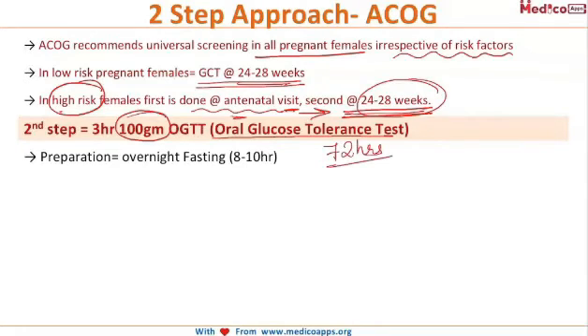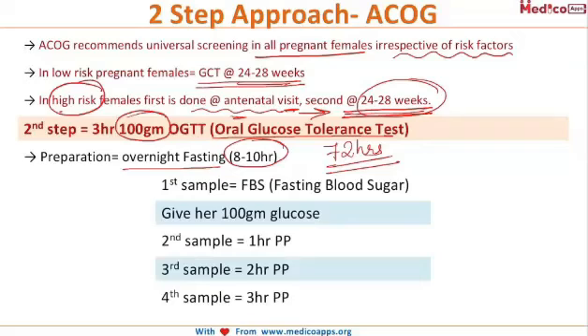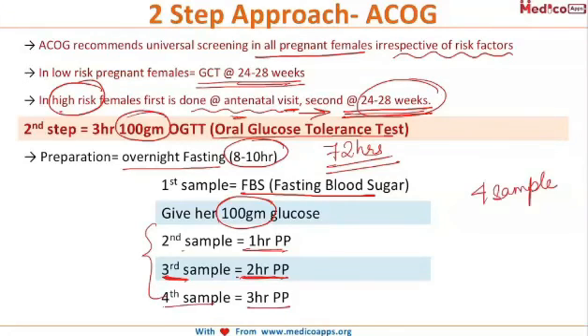To prepare the patient for the GTT, we give 72 hours of normal diet, followed by an overnight fast of 8 to 10 hours. The first sample taken is a fasting blood sugar. The patient is then given 100 grams of glucose, and three more samples are taken: the second sample at one hour, the third at two hours, and the fourth at three hours.